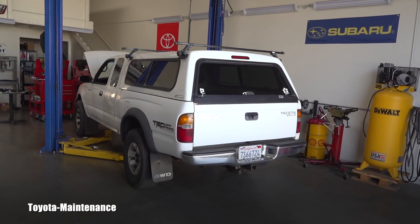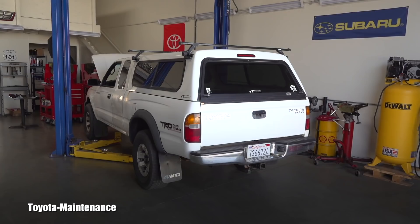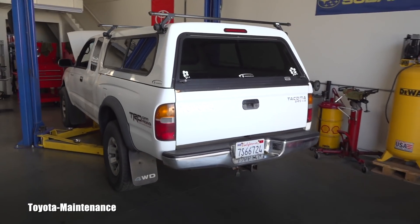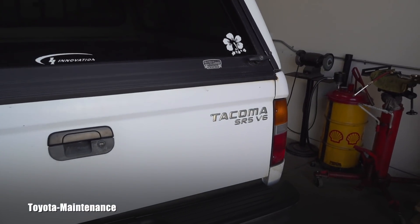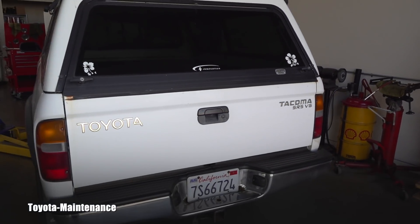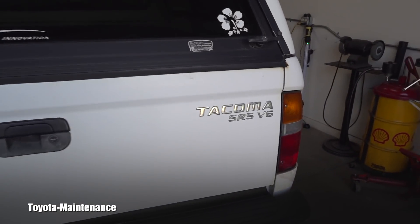The owner got it from the family — it was somehow passed down in the family. As we are standing outside looking at it, he says, 'Yeah, it's automatic four-wheel drive with the four-cylinder engine.' I'm like, what?